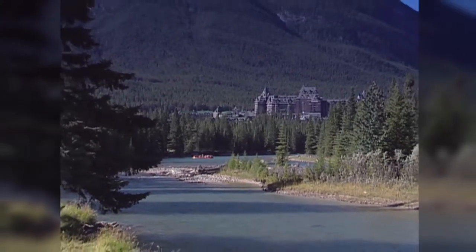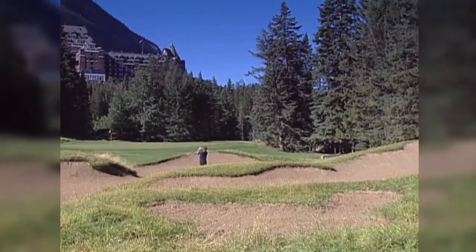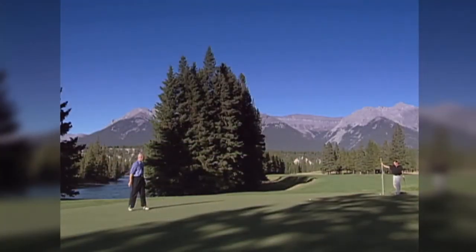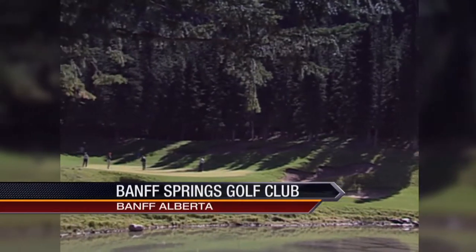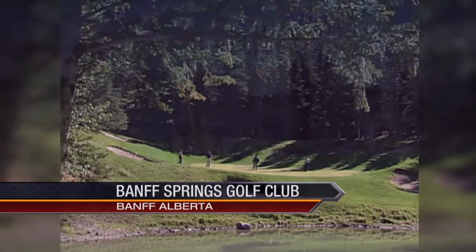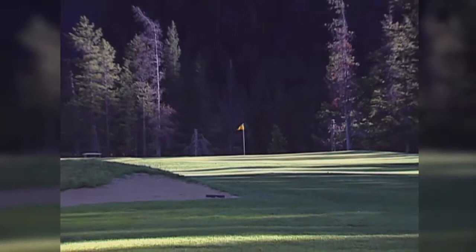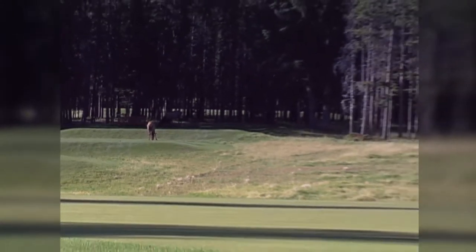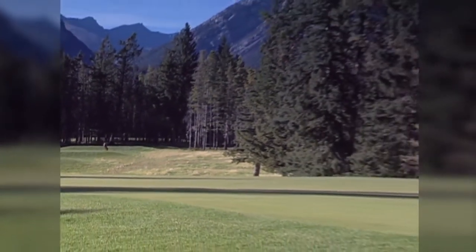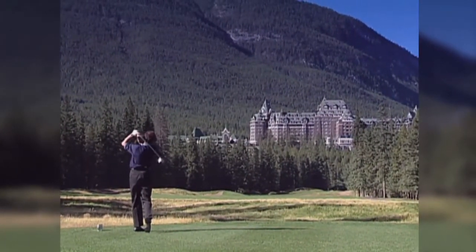The Banff Springs Golf Course is truly a classic. While the course sits in the shadow of the Banff Springs Hotel, nature is at its best here — untouched, unspoiled, and majestic. Bobby Locke called it 'out of this world.' The original design opened in 1929 and renovations have only enhanced Thompson's creativity. The course winds along the Bow River under the snow-capped peaks of Sulphur Mountain and Mount Rundle, with back tees playing at over 7,200 yards — every hole is memorable and the scenery is unforgettable.